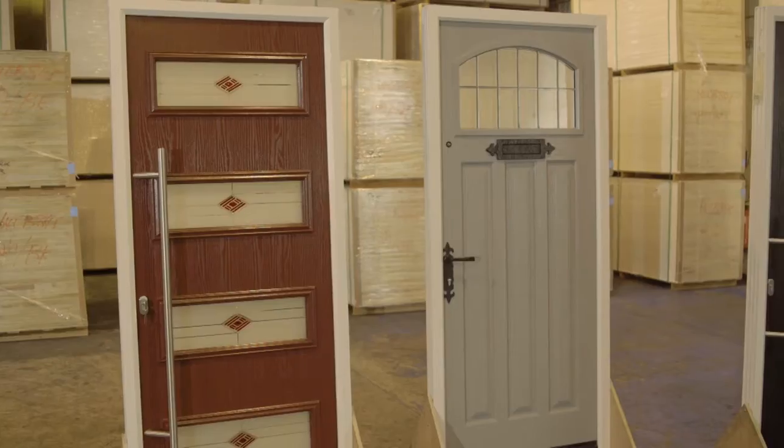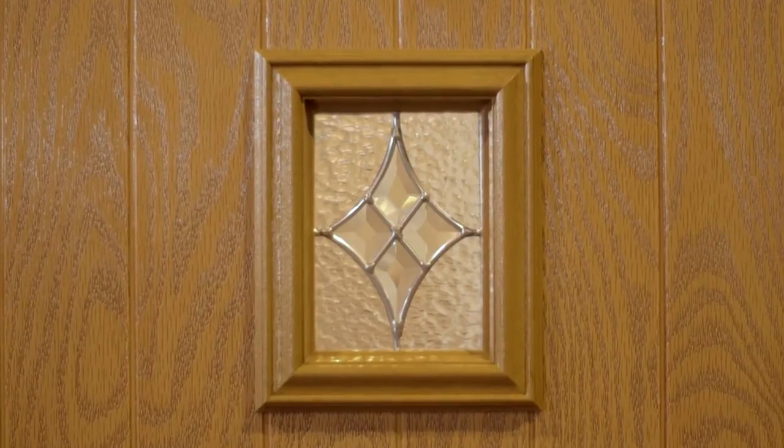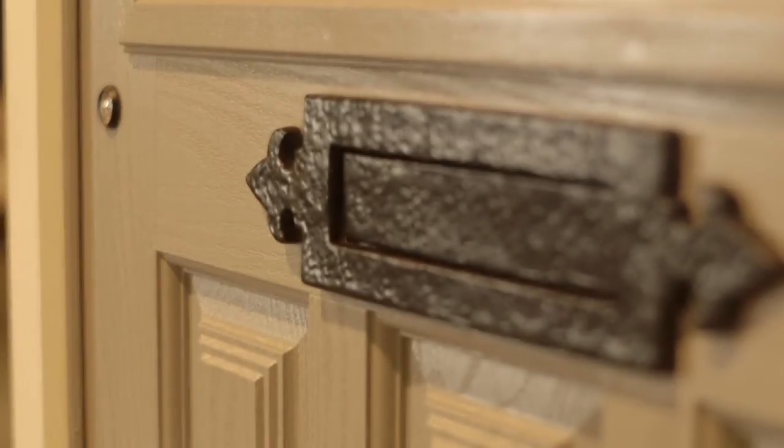In essence, IG Doors have looked at what today's well-informed homeowner looks for in a door and developed a product that answers all of our questions about quality, security, style, and thermal efficiency — and this is the result. TrueDoor: a premier range specifically designed for the installer to sell to the homeowner, and made right here in IG Doors' factory in Wales.